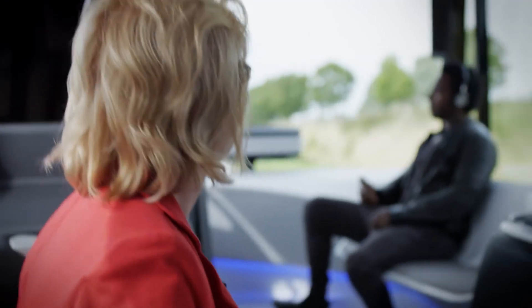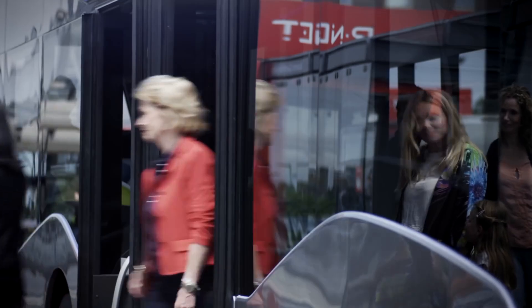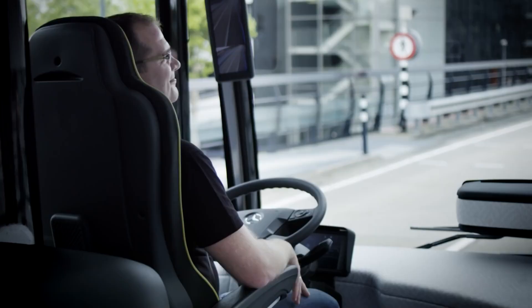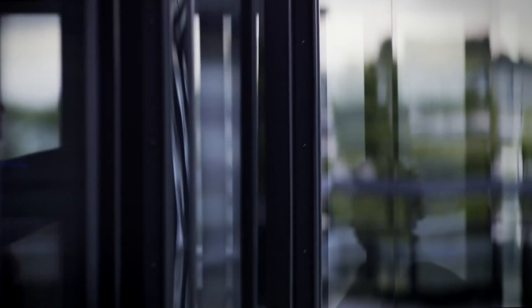Equipped with an array of sensors, cameras, and advanced computing systems, the FutureBus navigates urban streets with precision, seamlessly negotiating traffic intersections and bus stops. This autonomy not only enhances safety but also opens new possibilities for urban mobility, making public transit a more attractive and efficient option.